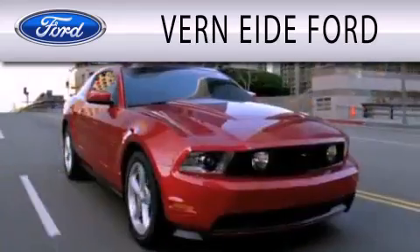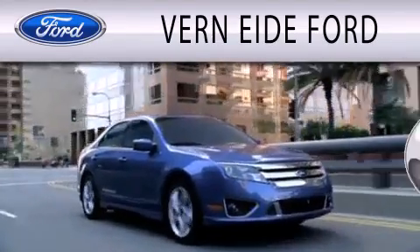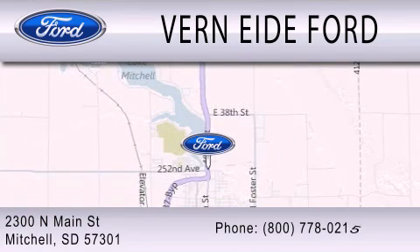Vernaity Ford is dedicated to doing everything possible to ensure that the experience you have selecting your next vehicle is as pleasant as possible. We are located at 2300 North Main Street in Mitchell.